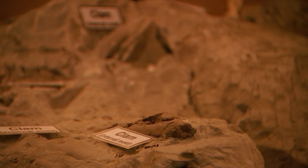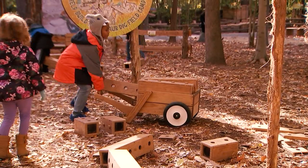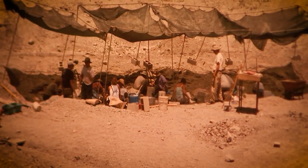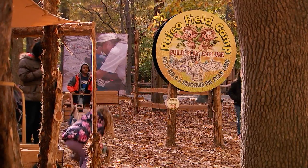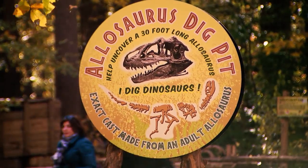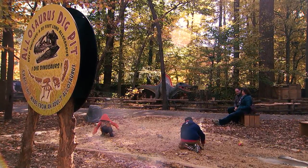The neatest part of the exhibit is the interactive play area in the center, where they can build their own paleo camp and pretend to be on an outdoor dig in Canada or Wyoming or somewhere out west, create huts and structures and play and discover. That's how kids learn best. We've got dig pits surrounding the whole area, including a 30-foot allosaurus cast originally from the dinosaur just as they found it in the ground.